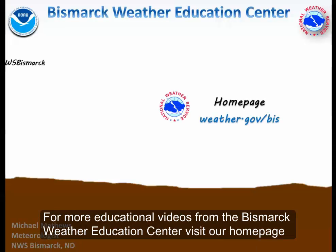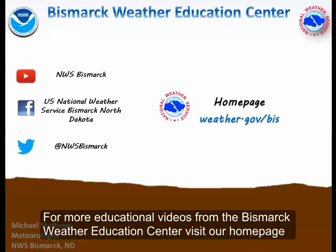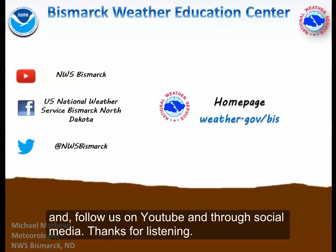For more educational videos from the Bismarck Weather Education Center, visit our homepage and follow us on YouTube and through social media. Thanks for listening.